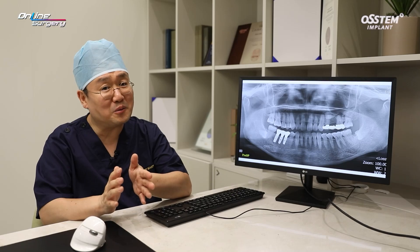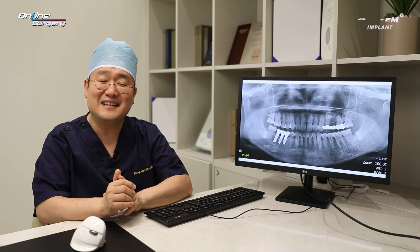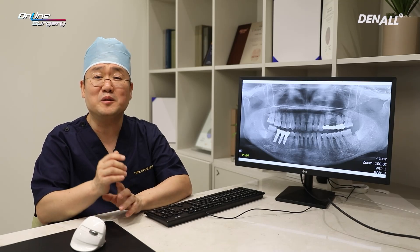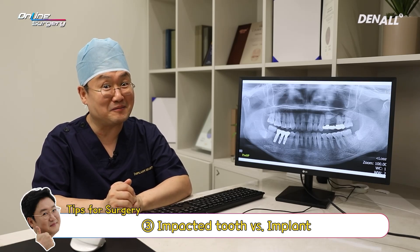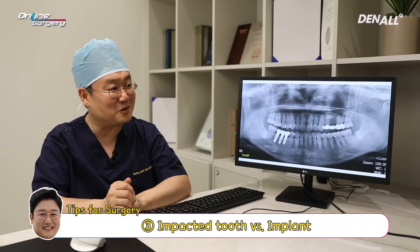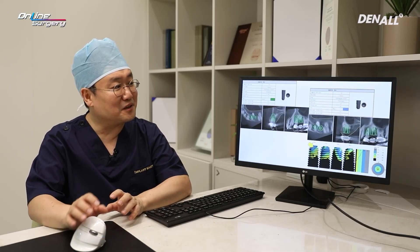That will be the focus in surgery. And number 3: for the number 25 implant, the impacted tooth is there, and there will be partial engagement. I believe there is room for argument in such an approach, but look out for these three points in the online surgery.